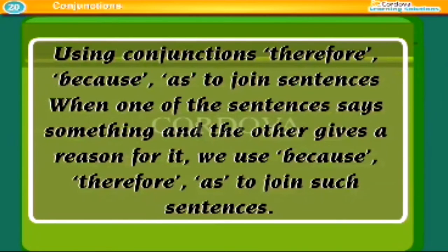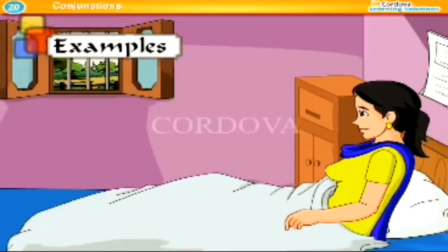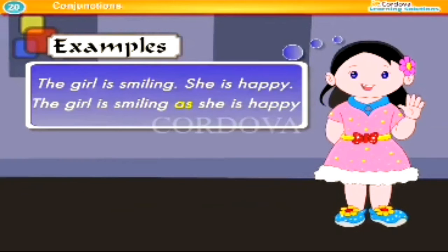Using conjunctions 'therefore', 'because', and 'as' to join sentences. When one sentence says something and the other gives a reason for it, we use because, therefore, or as. Examples: He is successful, therefore he is contented. She will not attend the party because she is sick. The girl is smiling as she is happy.